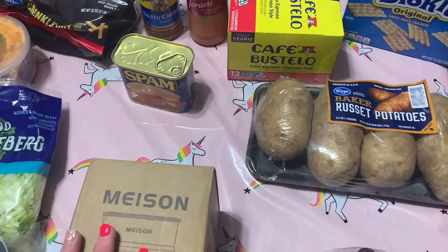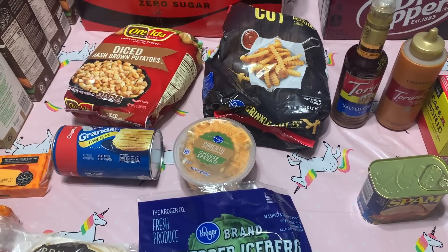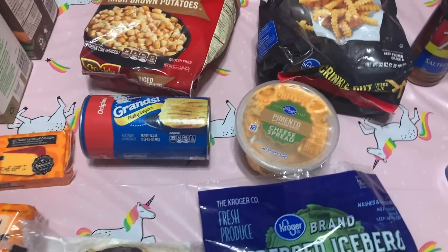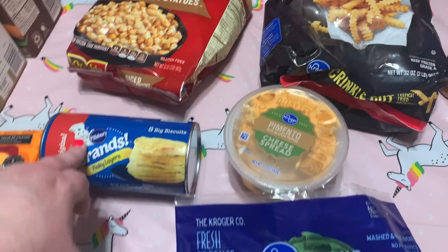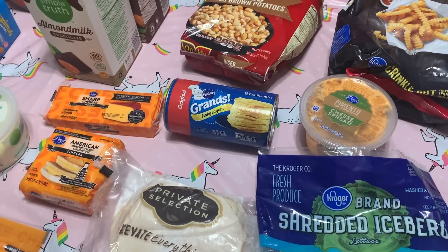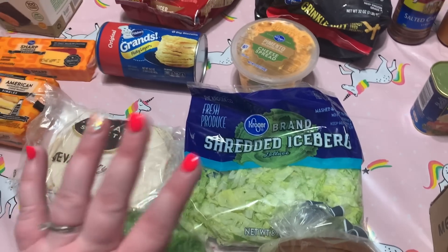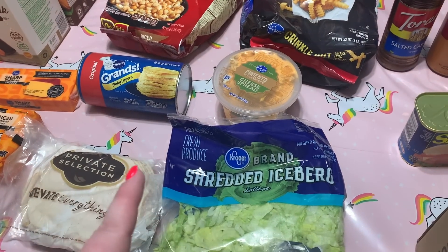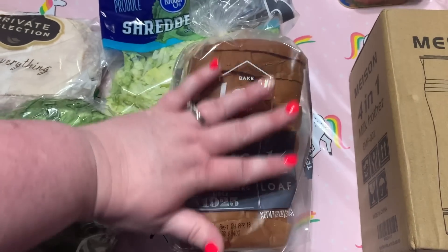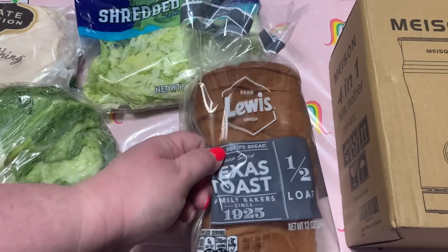Kroger crinkle-cut french fries were $2.99. I had ordered the Kroger diced hash browns, but they substituted Ore-Ida for the same $2.99 price. I also ordered the Kroger flaky layer biscuits for $1.79 and they substituted Pillsbury Grands for the same price. I got pimento cheese jalapeño spread for $3.99 for my husband to take to work for lunch, along with Texas toast bread at $2.19 for the half loaf — he really liked that combo a few weeks ago.